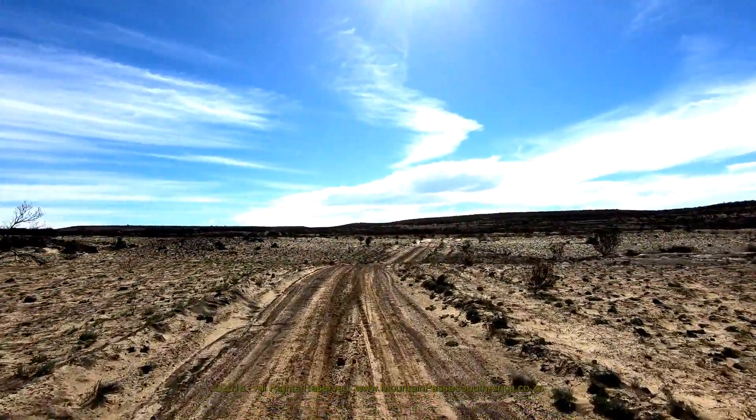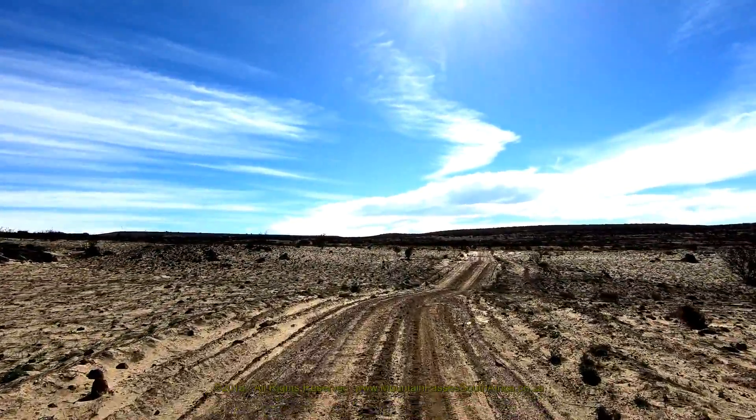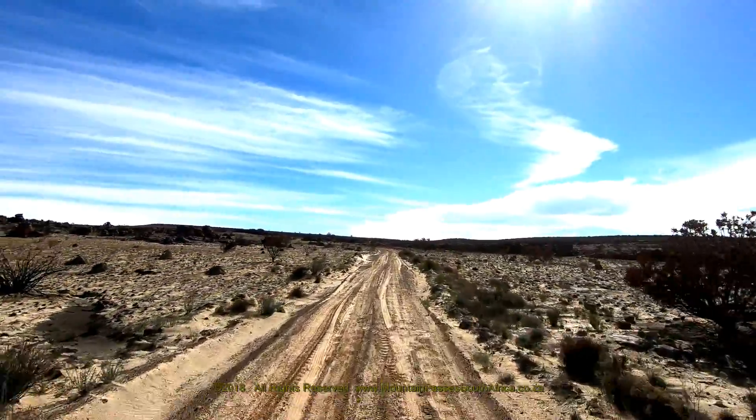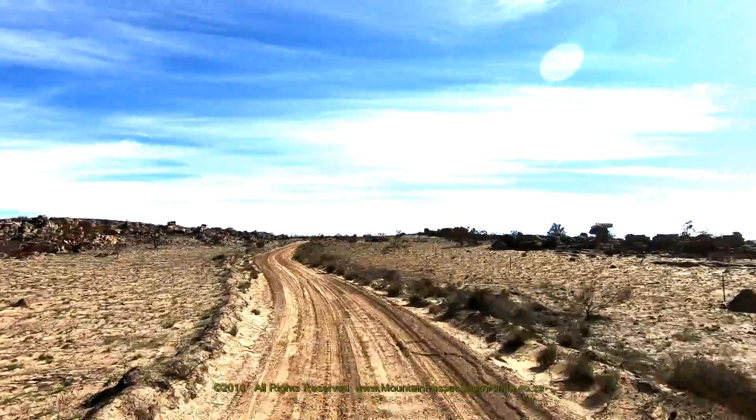All of the route featured in this part of the video series falls within the boundaries of the Welbedacht farm. Please make sure that you take only photographs and leave only footprints.